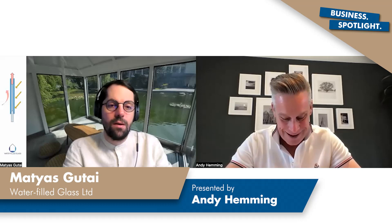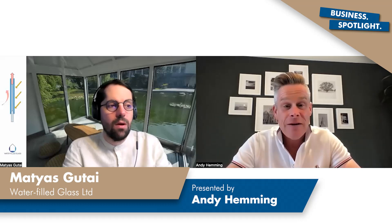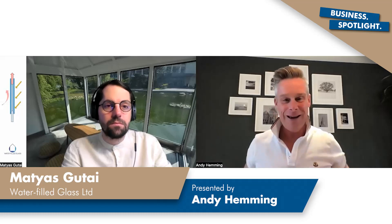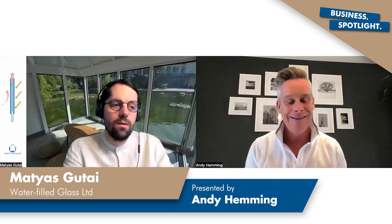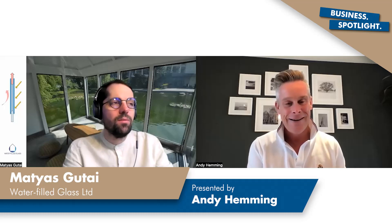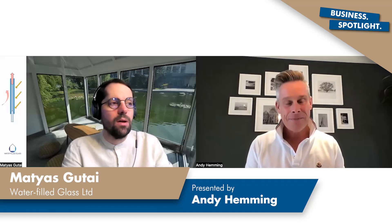What's been your biggest challenge so far since you've been in business — just thinking about since you've been in business, not the getting-to-the-point-where-you-could-start part? It's hard to tell because we started very recently. Our first trade show was Futurebuild, last month in March.